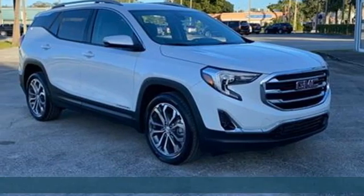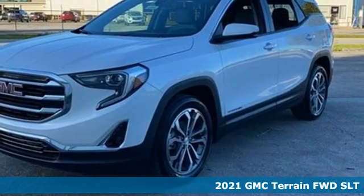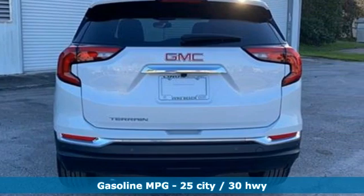Here's a new 2021 GMC Terrain. GMC, professional-grade vehicles suited to fit your needs. A great vehicle is comprised of great features like these.